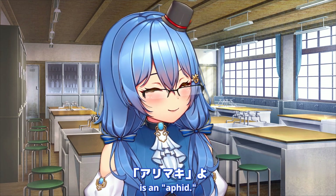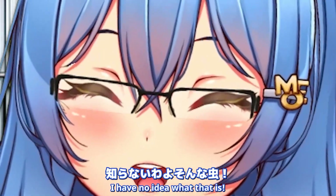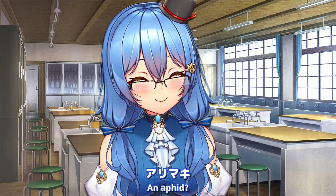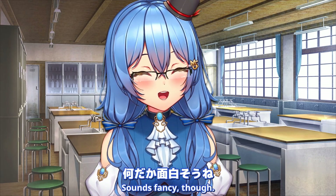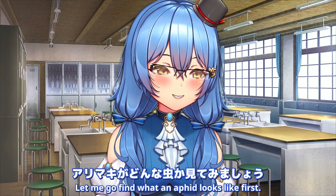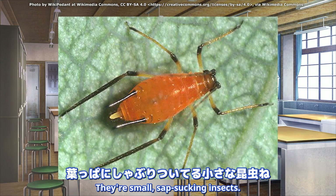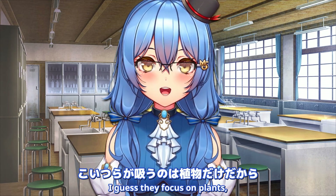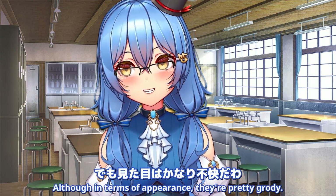The next slide is an aphid. I have no idea what that is - an aphid... Aphidavit? Sounds fancy, though. Let me go find what an aphid looks like first. Okay, they're small, sap-sucking insects. I guess they focus on plants, so I'm not as disgusted by them. Although in terms of appearance, they're pretty grody.